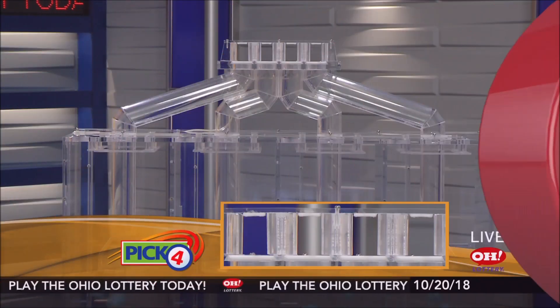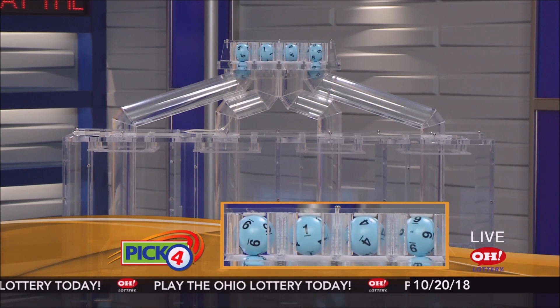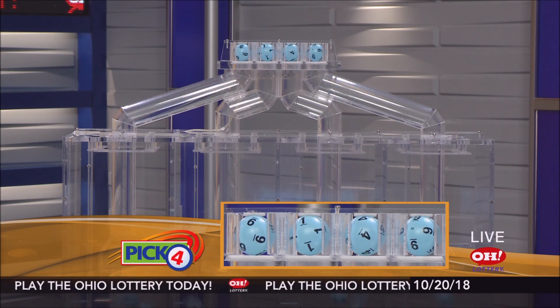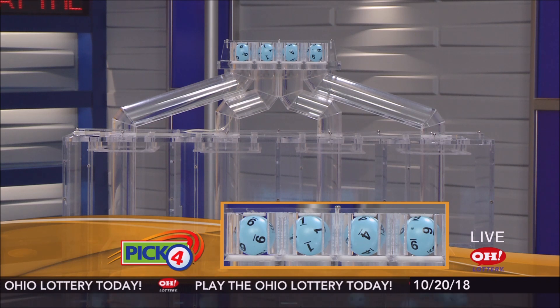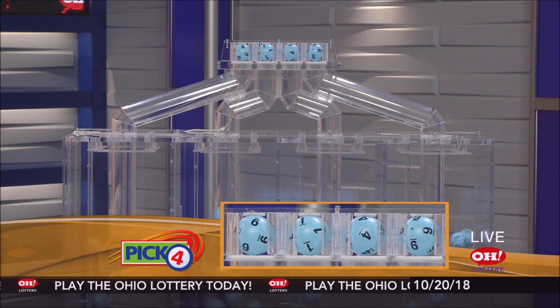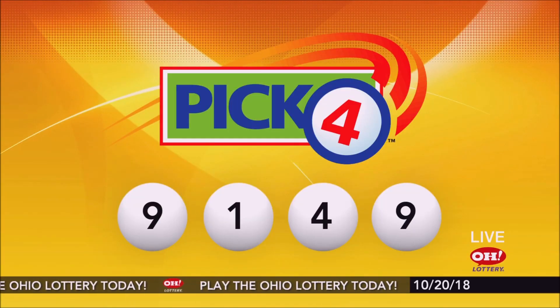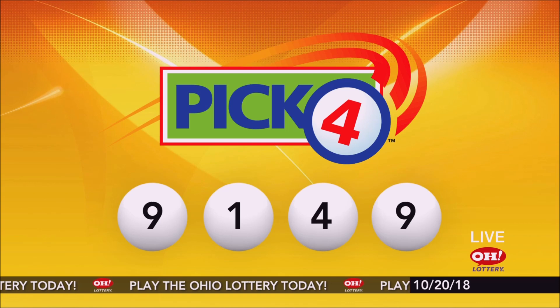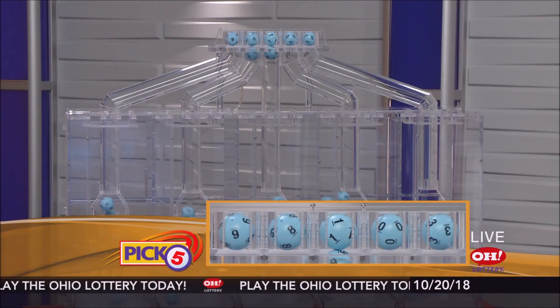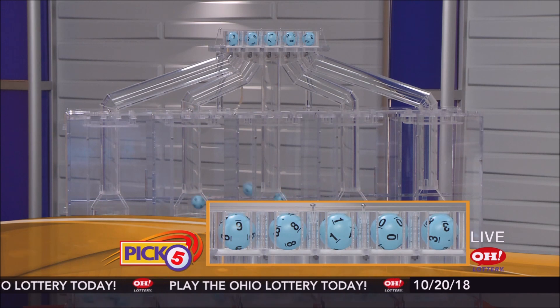And now the winning Pick 4 numbers: first up is a nine, next a one, next a four, and finally a nine. So today's midday Pick 4 numbers are nine, one, four, nine.